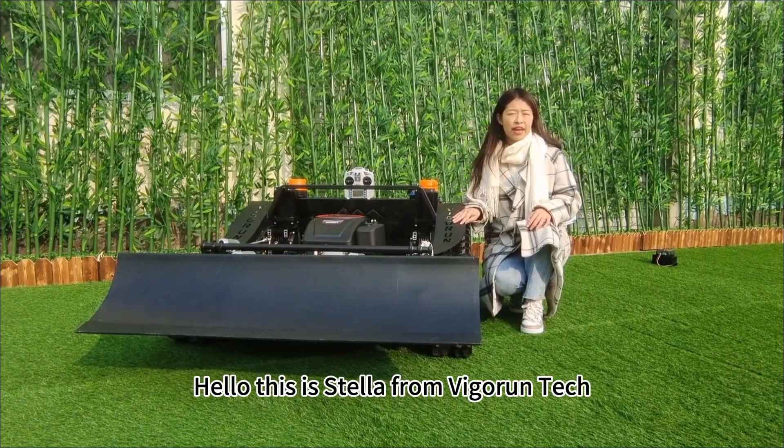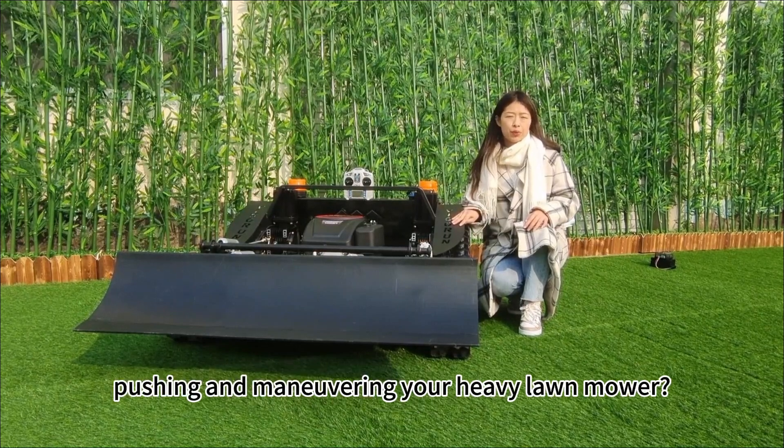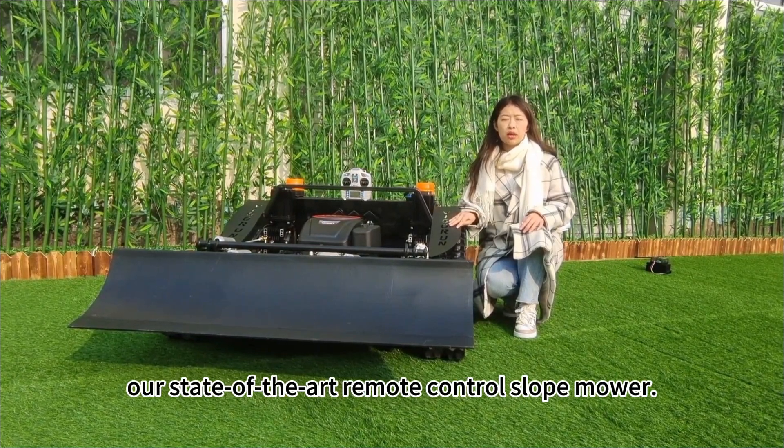Hello, this is Dan from Vigrantek. Are you tired of spending endless hours securing, pushing, and monitoring your heavy load mover? Look no further. Vigrantek has the perfect solution with our state-of-the-art remote control load mover.